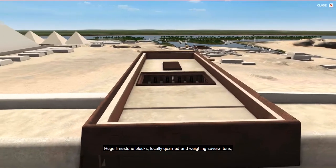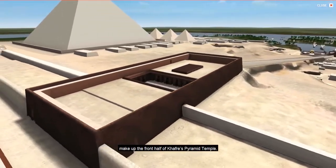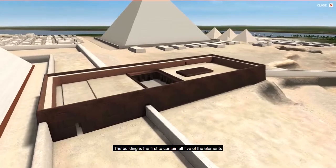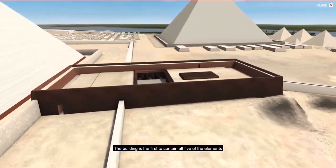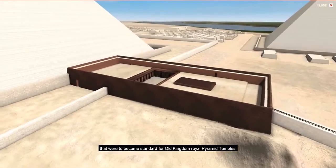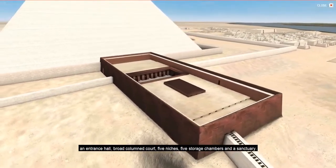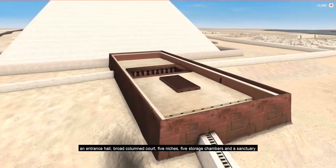Huge limestone blocks, locally quarried and weighing several tons, make up the front half of Khafre's Pyramid Temple. The building is the first to contain all five of the elements that were to become standard for Old Kingdom royal pyramid temples: an entrance hall, broad-columned court, five niches, five storage chambers, and a sanctuary.